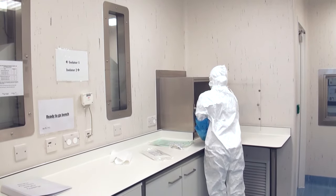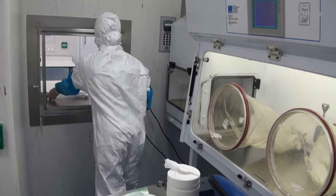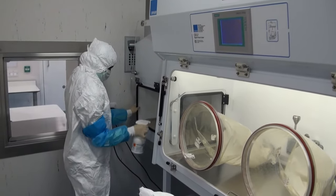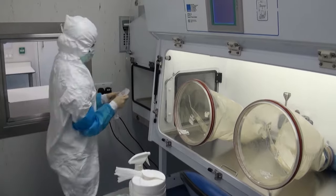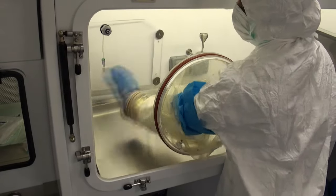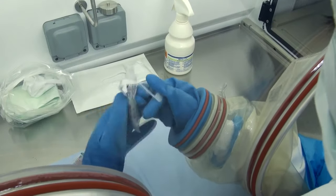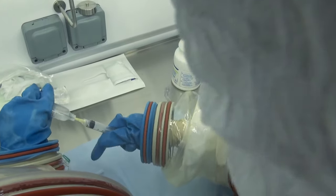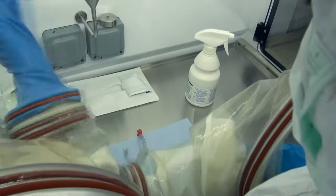A visit to one of three sterile production units shows what goes into producing something as simple as a single syringe for IV injection. All production operations are preceded by careful, time-consuming cleaning of all materials. Filling a single syringe would be trivial on the ward, but in the isolator it is much more difficult and takes much longer. The safe manufacture of products for intravenous administration is considered the most critical part of HMR's clinical trials operation.